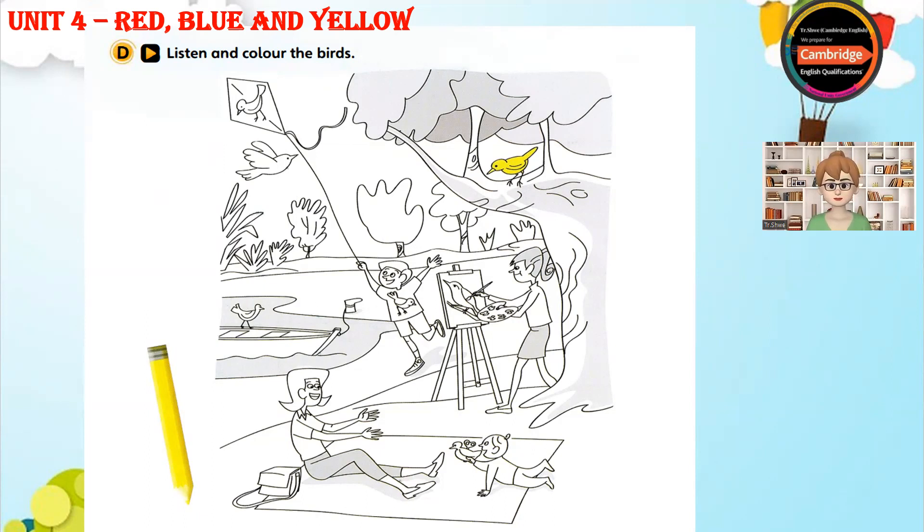Five. Look at the boy's T-shirt. It's got a bird on it, too. I know. Colour that bird purple. Sorry? Colour the bird on the boy's T-shirt purple. OK.